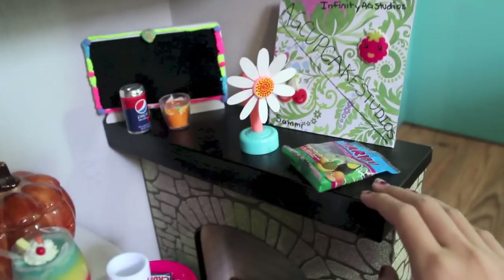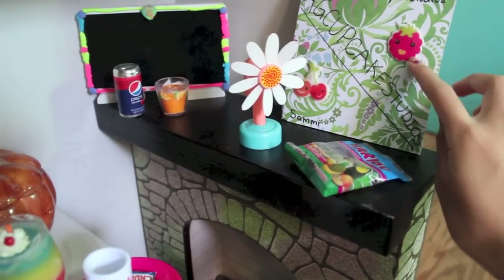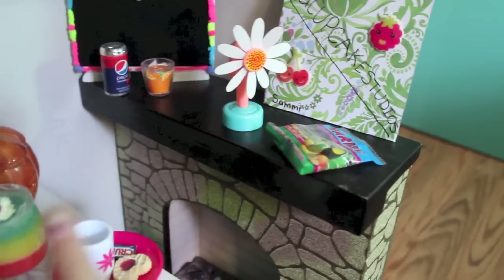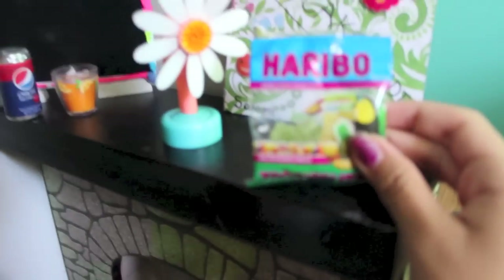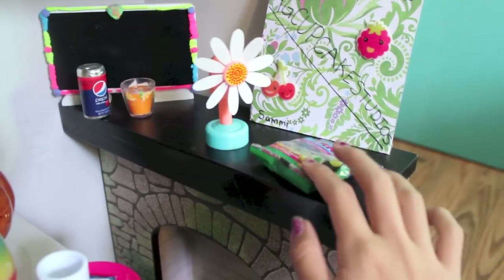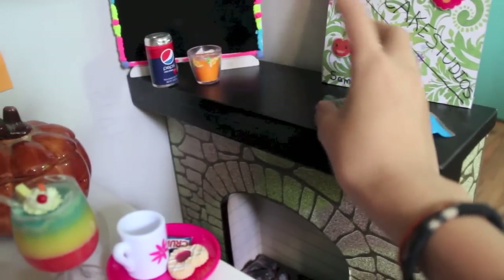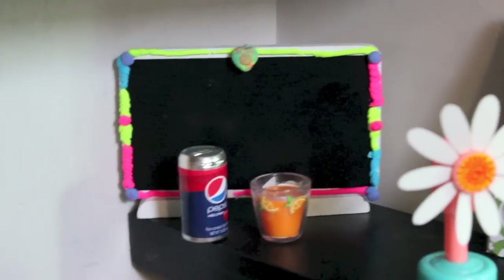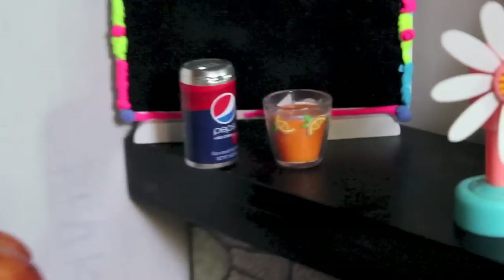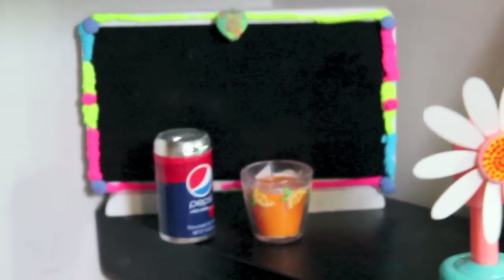On top of the fireplace I have this little collage that somebody made me — I think it was AG Doll Love, and if I'm wrong her name will be right here. And then I have this pack of Haribo little gummy berry things, like little fruit snacks, that I believe Dolls and Friends gave me. Then a little doll-sized fan. Back there I have a TV from the Journey Girls loft bed set that my sister Da Vinci'd, and then a glass of orange juice and a can of Pepsi that somebody gave me.